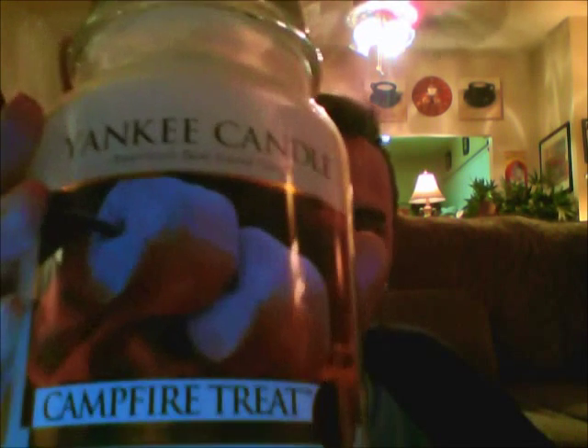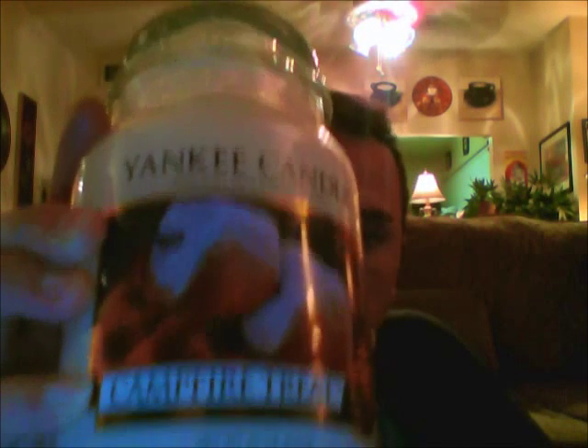Anyway, the last one I picked up was Campfire Treat. I wasn't sure about it but I went ahead and grabbed it. I've enjoyed the tart every time I've tried it — you don't get much on cold throw. Even with the tart I take it out and think it doesn't smell like much. But when you warm it, it's very fragrant. So I'm hoping the candle performs well too, and I'm actually going to light it as soon as I'm finished with this video. It's really the only one I can start burning right now since it's one of the summer ones. Kitchen Spice I may light whenever, but the rest I'm saving until fall and the holidays.